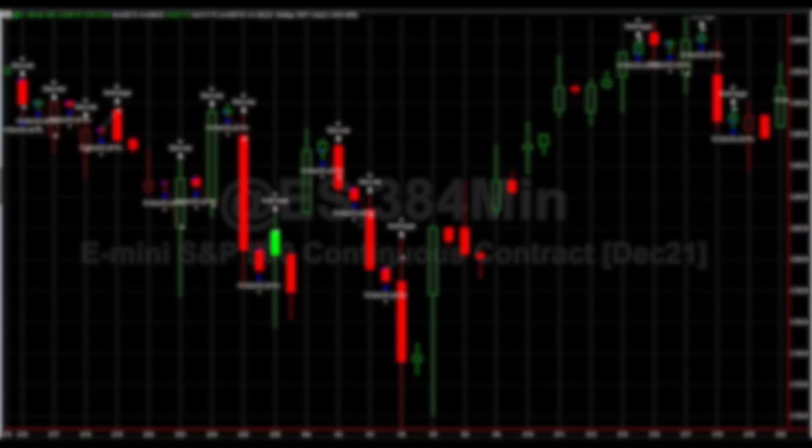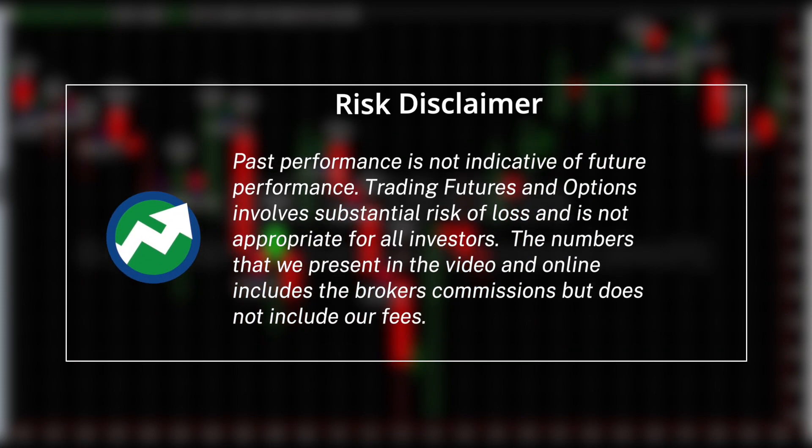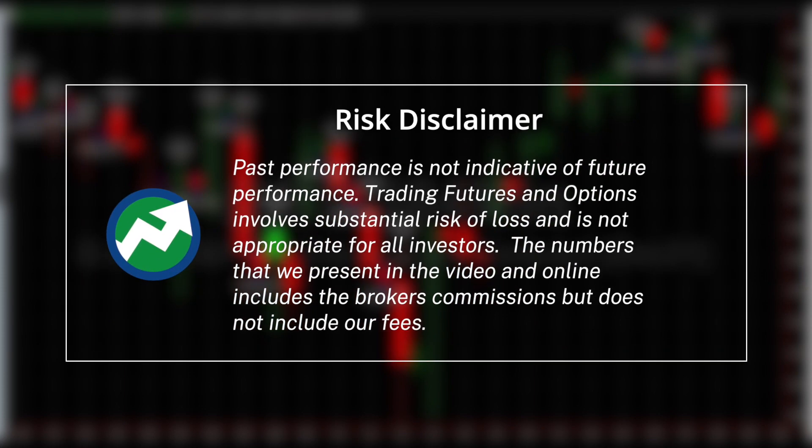The most common question we receive is related to the performance of the trading systems. Before I begin talking about that performance, I must give this brief disclaimer. Keep in mind that past performance is not indicative of future performance. Trading futures and options involve substantial risk of loss and is not appropriate for all investors. The numbers we present in the video and online include the broker's commissions, but do not include our fees.